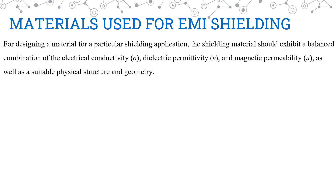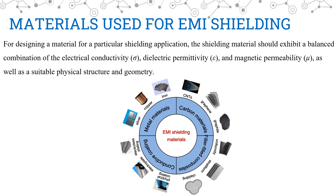Moving on, we shall understand different materials used for EMI shielding. For designing a material for a particular shielding application, the shielding material should exhibit a balanced combination of electrical conductivity, dielectric permittivity, and magnetic permeability, as well as suitable structure and geometry. In this picture, we can see different shielding materials in different categories — for example, metal materials like silver, copper, iron; carbon materials like CNTs, graphite, graphene; and many more.